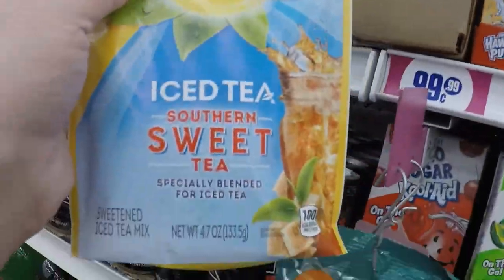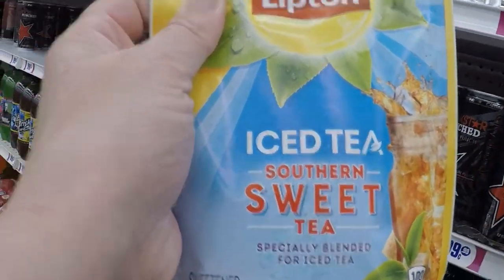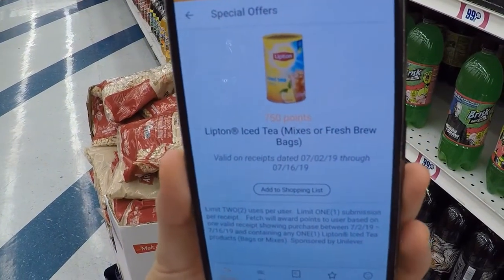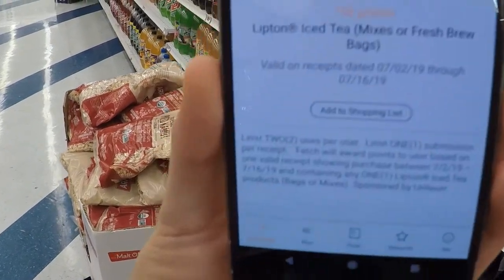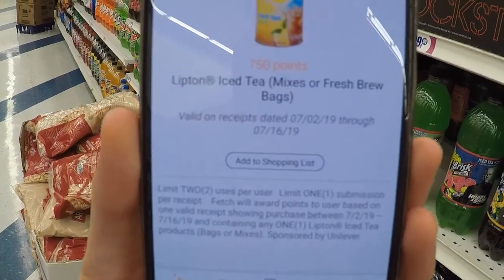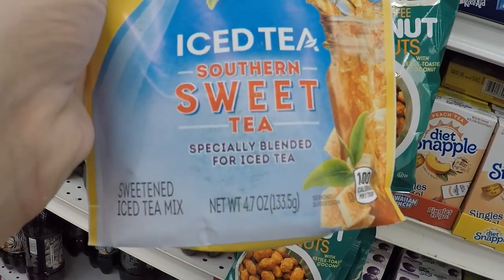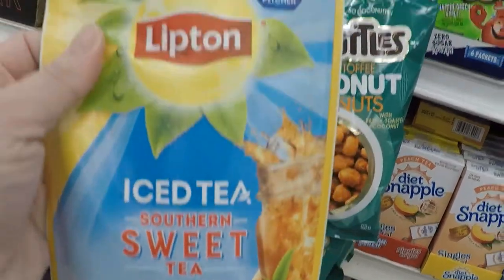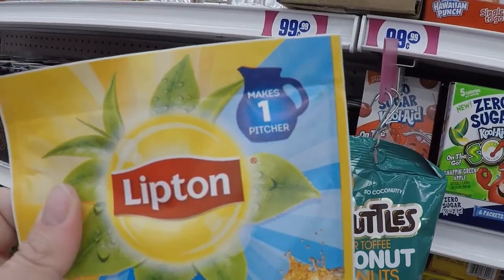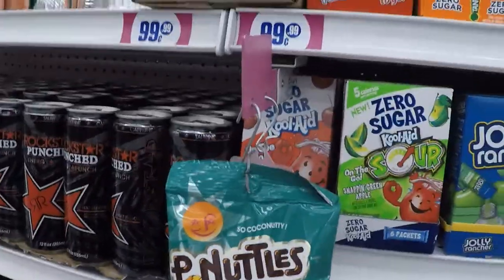Fetch Rewards has 750 points for Lipton Iced Tea mixes or fresh food bags. I don't see anything that says a size restriction — I think it's pretty much fair game. So we sell these Iced Tea Southern Sweet Tea. I've already got a cavity just thinking about it, but I think this is gonna qualify — so 25 cents for an entire pitcher of the stuff. I did used to like it until my tastes started changing, but there's your deal.